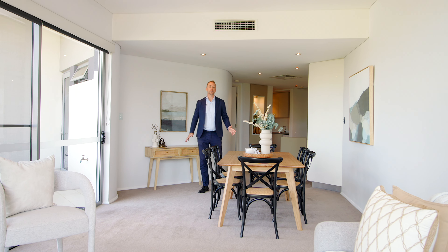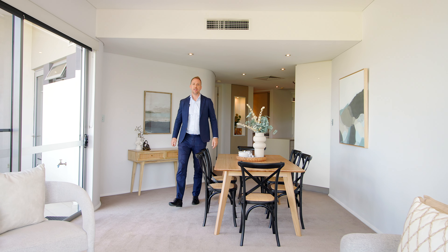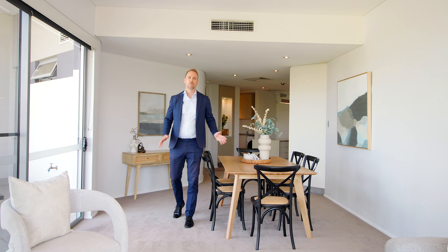One of the area's greenest buildings, designed by renowned architect David Hillam, this top floor apartment is everything you've wanted in inner-city living.